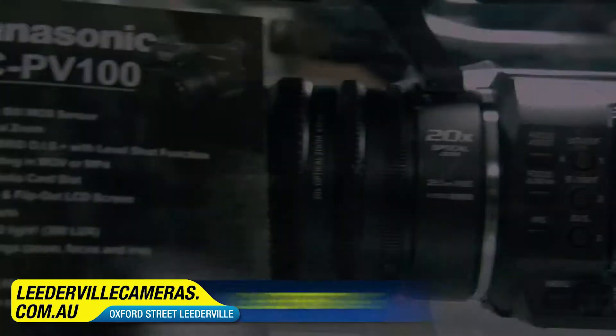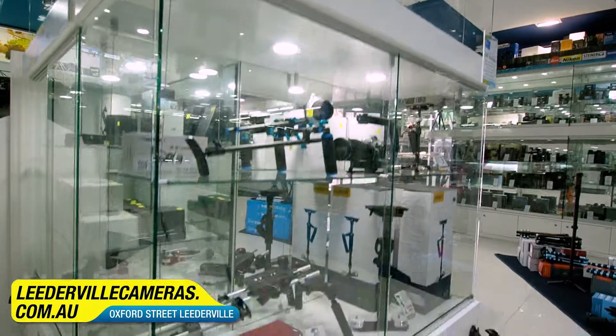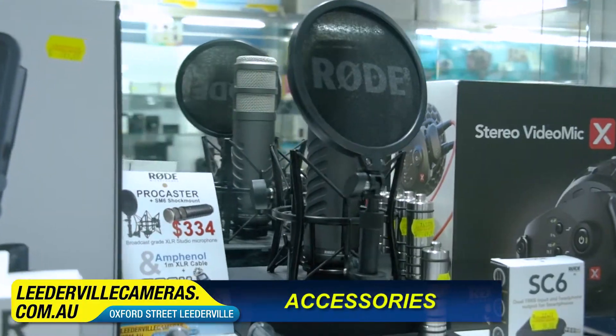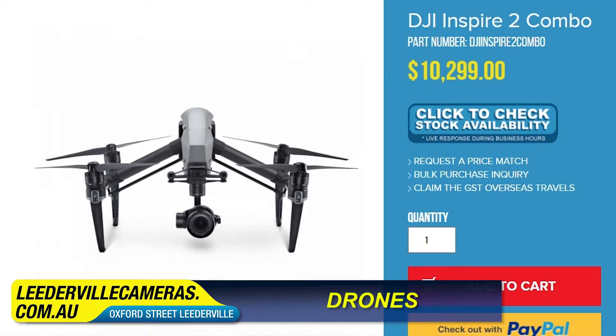We also stock a massive range of lighting, tripods, stabilisers, lenses, binoculars, and many more accessories. We stock a huge range of drones and we're an authorised stocker for DJI. We stock the compact portable drones all the way to the top end drones. And that's just the beginning.